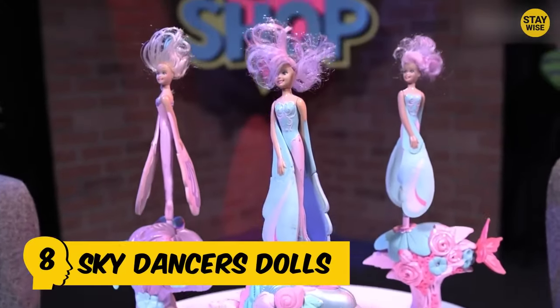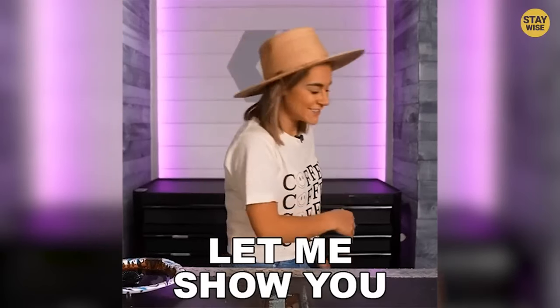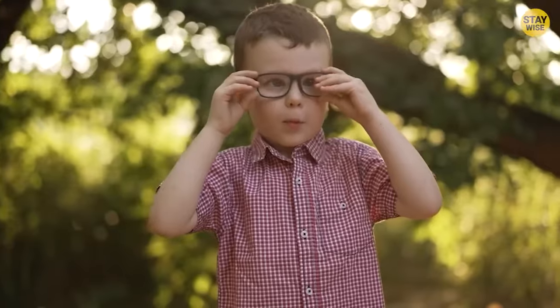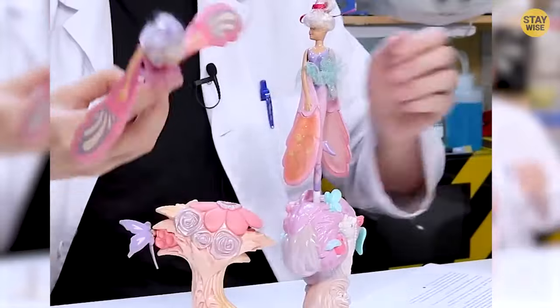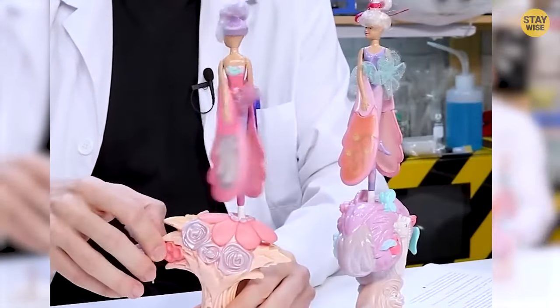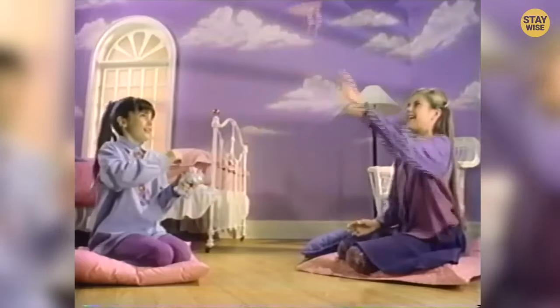Number 8: Sky Dancers Dolls. This toy gave kids eye injuries, broken teeth, skin lacerations, and even temporary blindness. The Sky Dancers Toys, a line of doll toys released in 1994, were mounted on a decorative spinner base with cords attached, while the dolls themselves were fitted with foam wings. When the cord is pulled, the dolls launch into the air like a helicopter in a surprisingly fast spinning spiral dance.